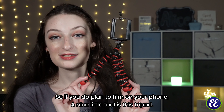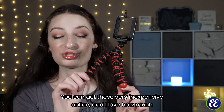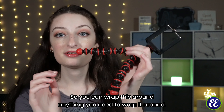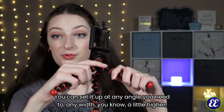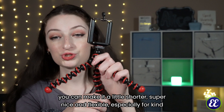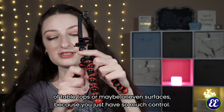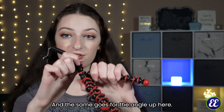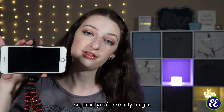If you do plan to film on your phone, a nice little tool is this tripod. You can get these very inexpensive online, and I love how much control it gives you because these are entirely flexible. You can wrap this around anything you need to, set it up at any angle, any width, a little higher or a little shorter. Super nice and flexible, especially for tabletops or uneven surfaces because you just have so much control, and the same goes for the angle up here. Plenty of wiggle room — place it in like so and you're ready to go.